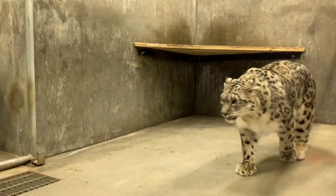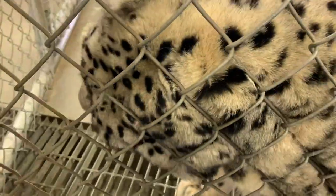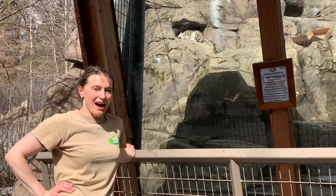Malala was born at the Central Park Zoo in New York in 2014 and arrived to the Alaska Zoo in 2017. Malala was born with ectopic cilia, or hairs that come in contact with the surface of the eyes. She has had surgery to correct this.